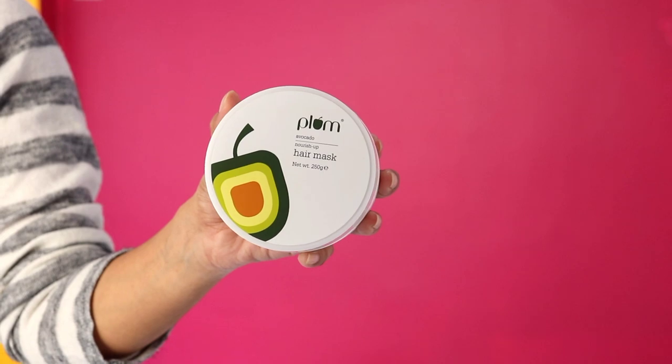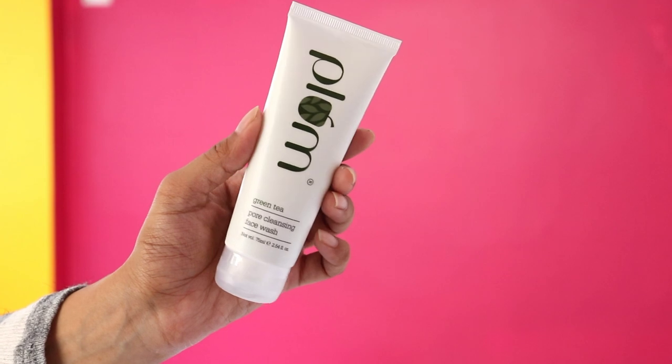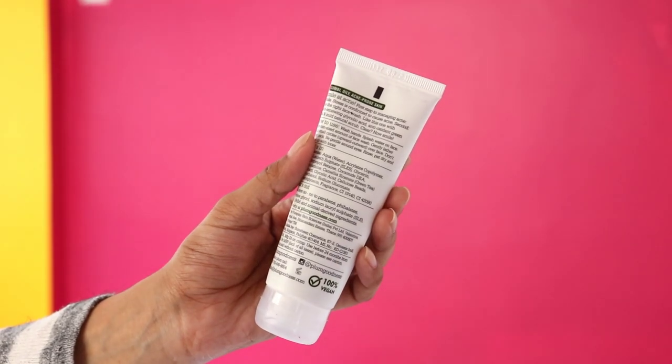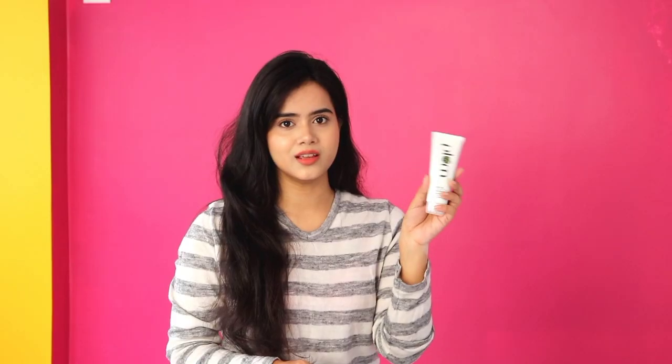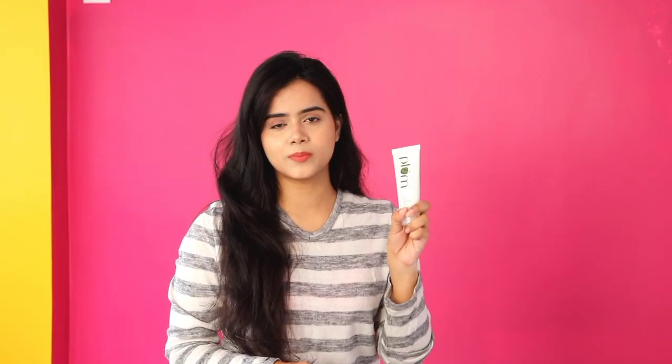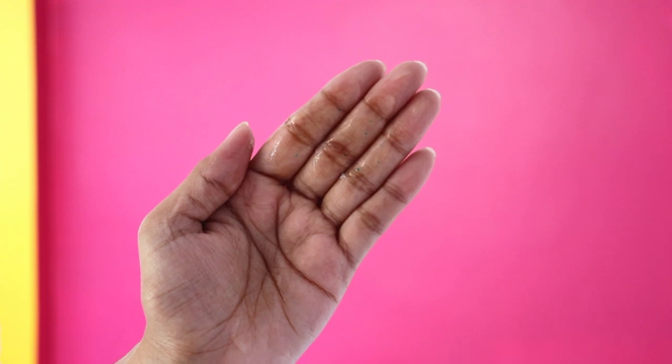The first product is my favorite — this is the Plum Avocado Hair Mask. I have used this hair mask and I personally love it. It makes your hair very soft for a long time — so soft and healthy. Next is the Plum Green Tea Face Wash from their Green Tea range, which works beautifully for skin.